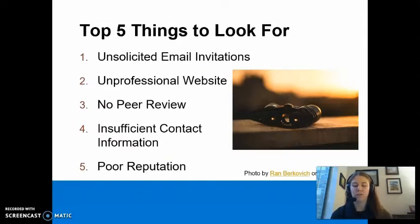This video will focus on the top five things to look for when identifying predatory journals. These include unsolicited email invitations, an unprofessional website, no peer review process, insufficient contact information, and a poor reputation.